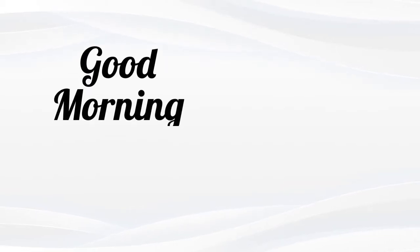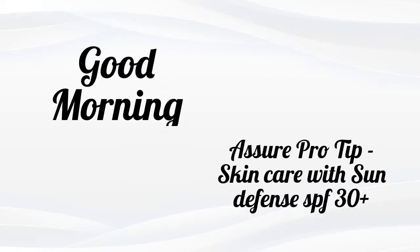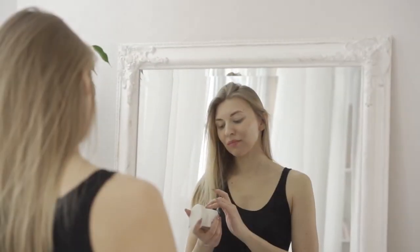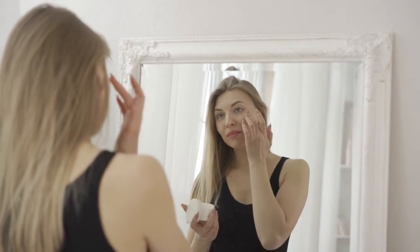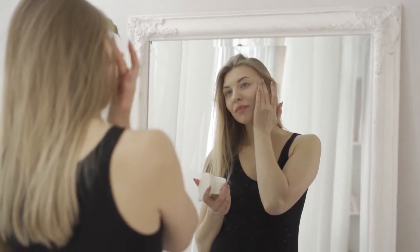Good morning everyone, welcome back to another video of the Ashore pro tip. This week we're going to talk about skincare with Sun Defense SPF 30 Plus. Sunscreen is an overlooked skincare product which is necessary to keep you protected. Stop neglecting your skin and let's adopt a healthy sunscreen habit.